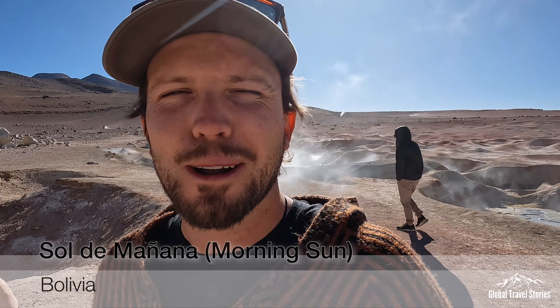We're here at Sol de Mañana, which is a collection of volcanic geysers in this area. I was back here in 2014 and I just realized I have a photograph of myself wearing the exact same alpaca sweater I'm wearing right now. I bought it on the same trip in Peru back in 2015, nine years ago.